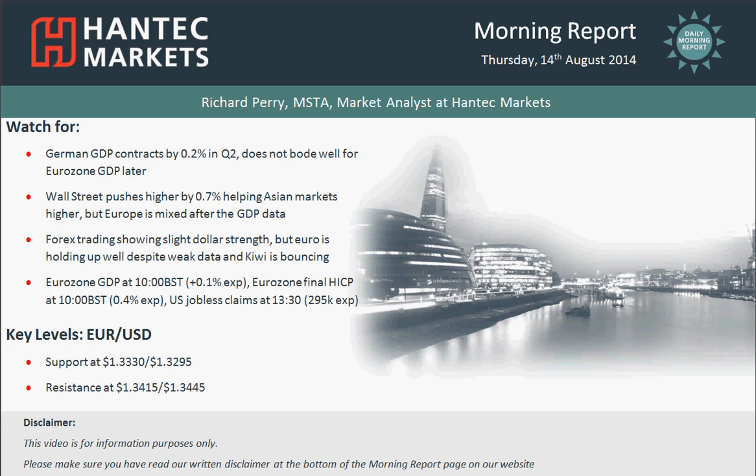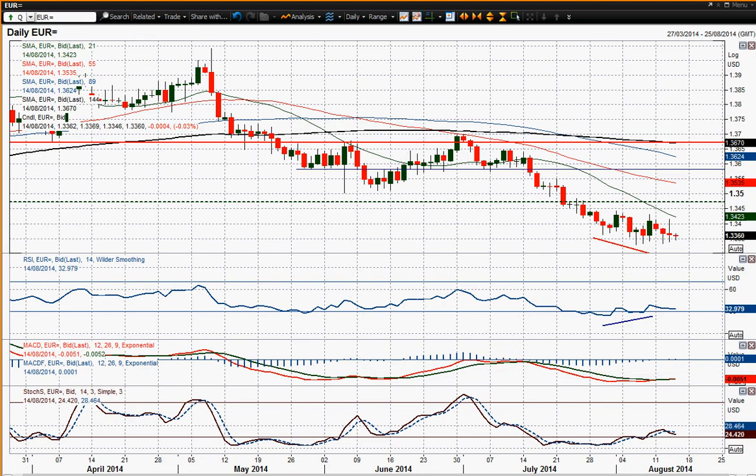I'm going to move on to EURUSD now. The euro has been fairly well supported despite the weak data out from the eurozone on the GDP numbers today. There is no real selling pressure in reaction to that, which is fairly certainly a positive and suggests that we're still going through this recovery phase.